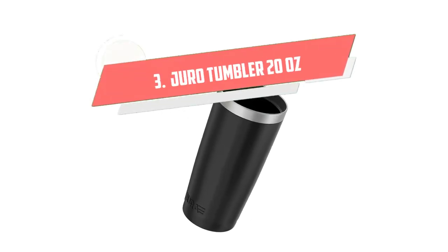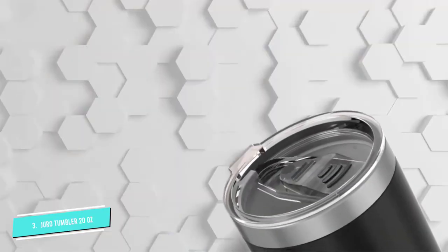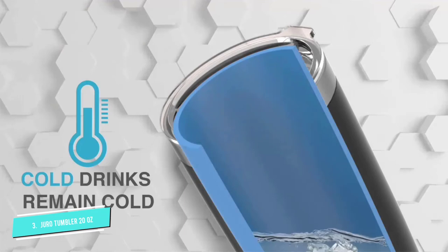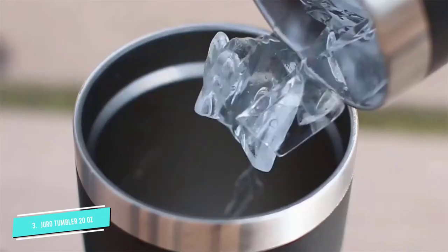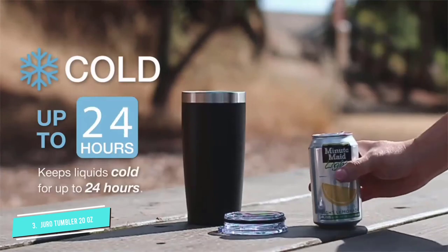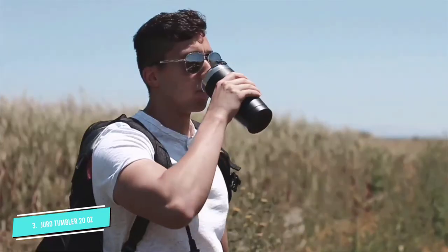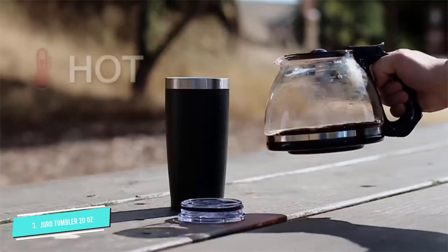Number 3: Juro Tumbler 20 Ounces Stainless Steel. This stainless steel mug makes a terrific affordable option, especially for its larger size. It claims to retain the temperature of your coffee for up to six hours. Reviewers like that it fits easily into car holders and won't sweat when filled with ice. The tumbler also comes with a tight-seal flip lid that keeps your beverage safe, plus a reusable straw.